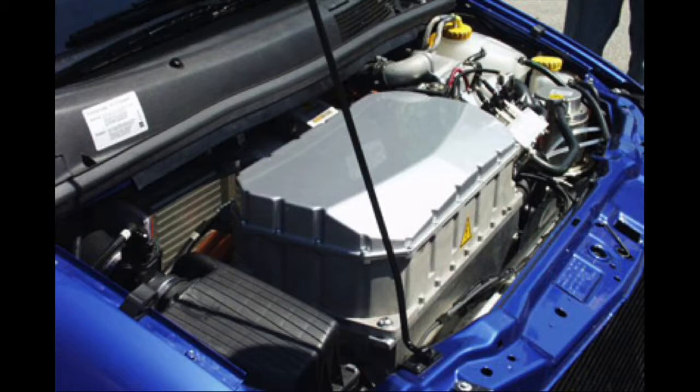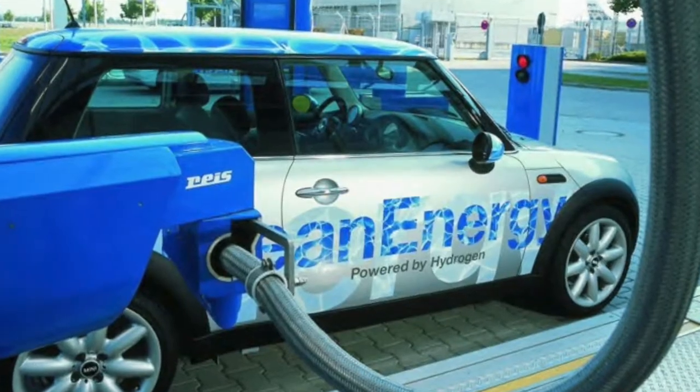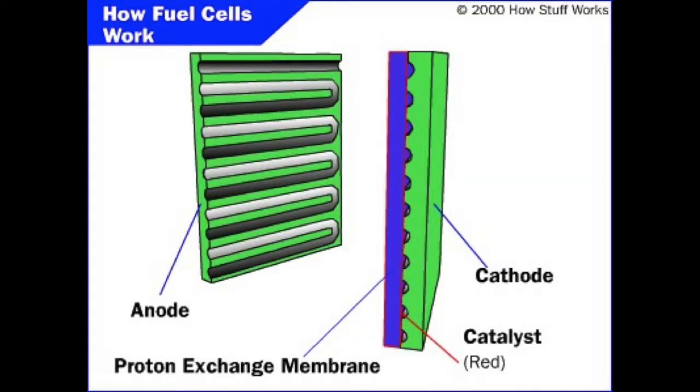PEMFCs are used because they are small and lightweight. Fuel cells work by converting hydrogen into electricity. Hydrogen is run through the tubing in the anode. The protons are exchanged in the membrane between the anode and cathode. In fuel cells, anodes are positively charged electrodes that attract anions.